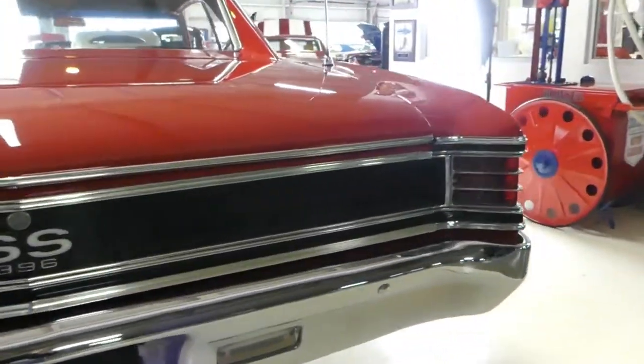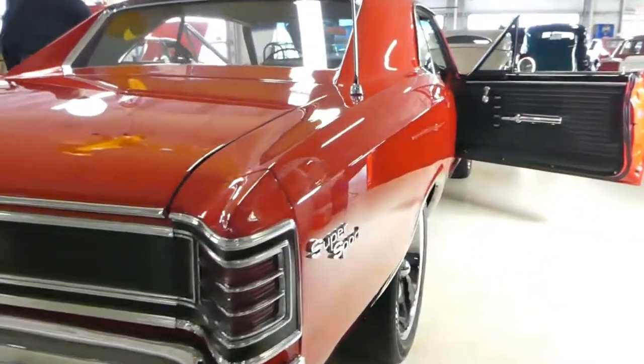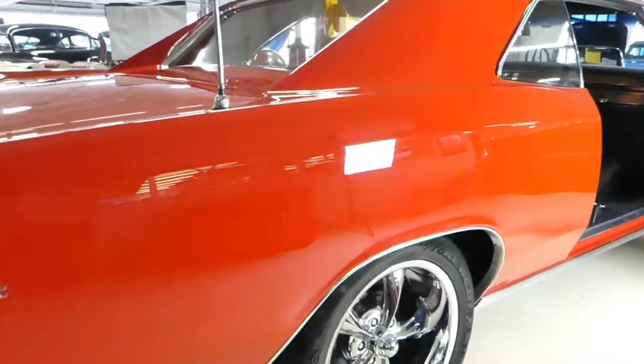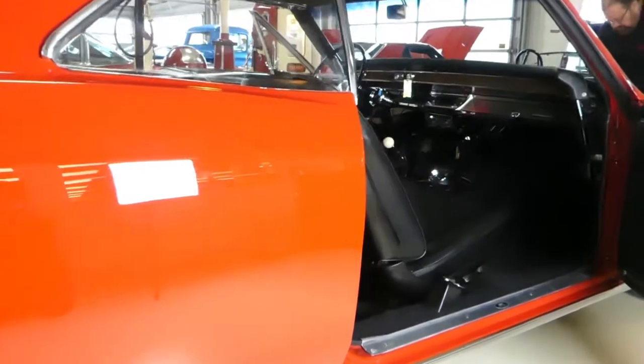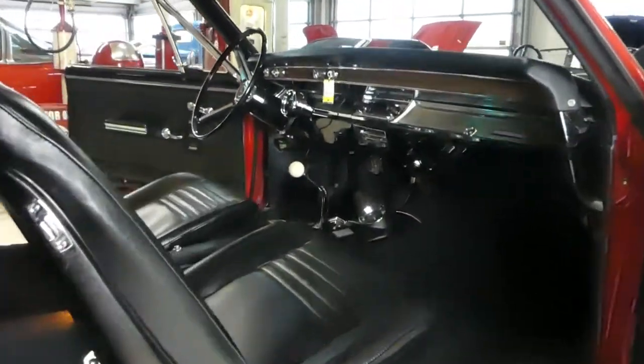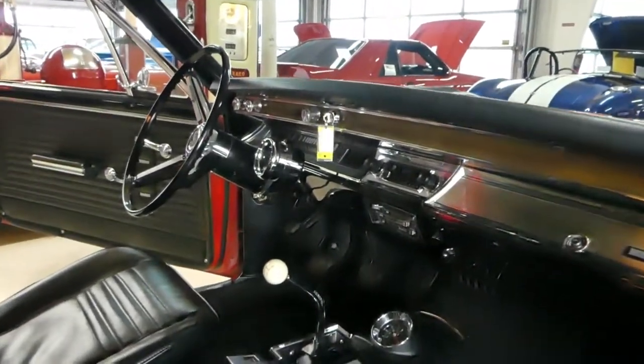Good day, everybody. Kurt with Cruising Classics here. Very proud to introduce this 1967 Chevrolet Chevelle SS. This is a true 138 car SS.